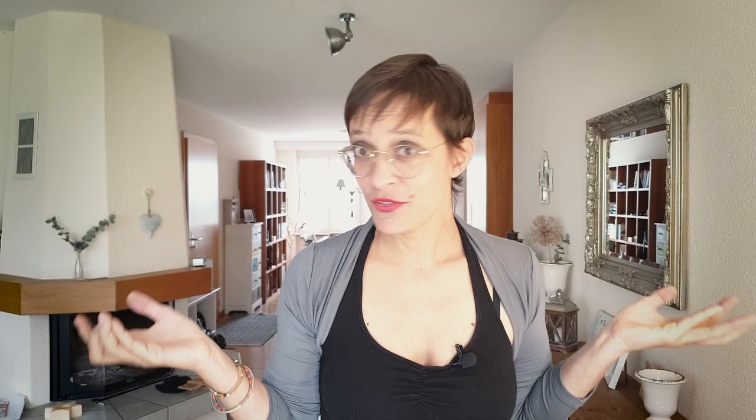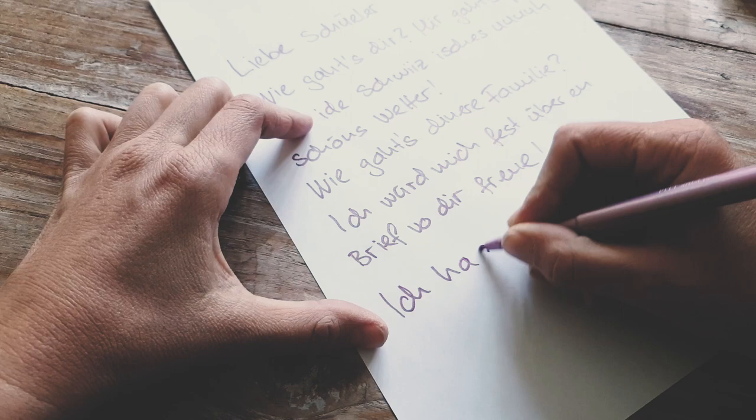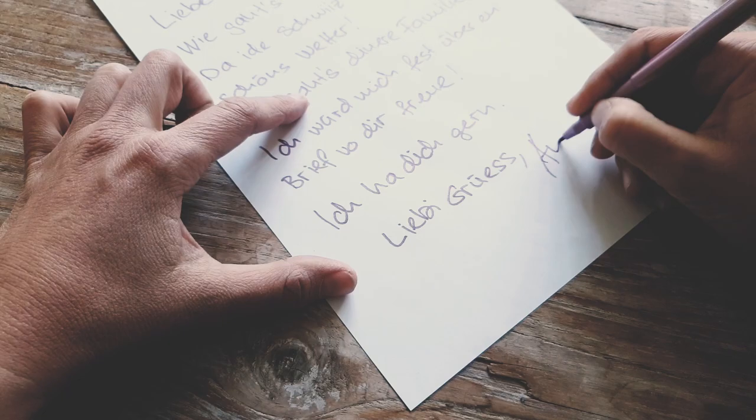For the closing, you could write 'Ich vermisse dich sehr' — I miss you a lot — or 'Ich vermisse euch sehr' for several people. If it's your boyfriend or girlfriend: 'Ich liebe dich'. For family: 'Ich liebe euch'. If it's a friend, you don't usually say 'Ich liebe dich', but rather 'Ich ha dich gern' — or 'Ich ha euch gern' for several people. At the very end you would write: 'Liebe Grüße, Andrea' — or whatever your name is.